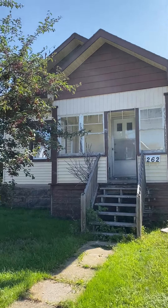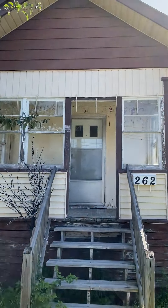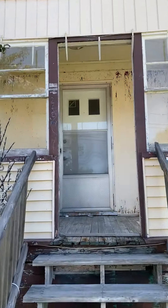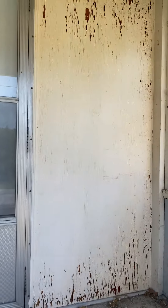We're at 262 Princess Street West, and this is a two-bedroom house — or two bedroom plus one, because there's a basement if you want to use that for a bedroom.